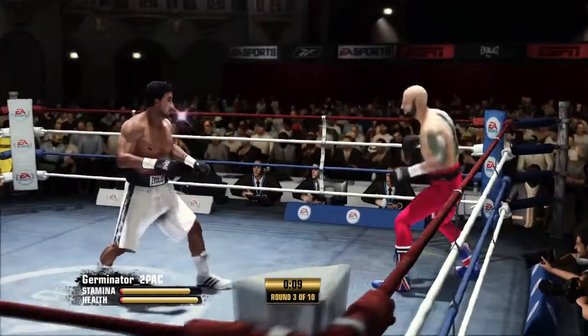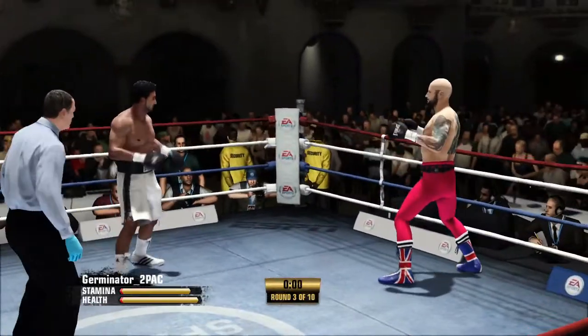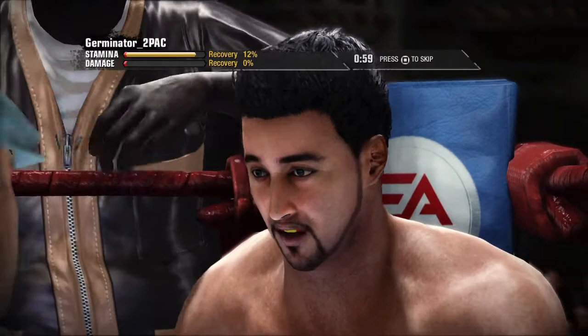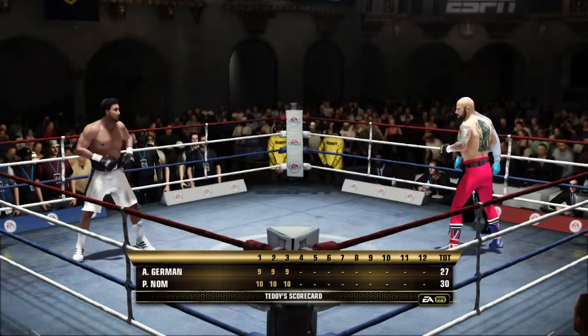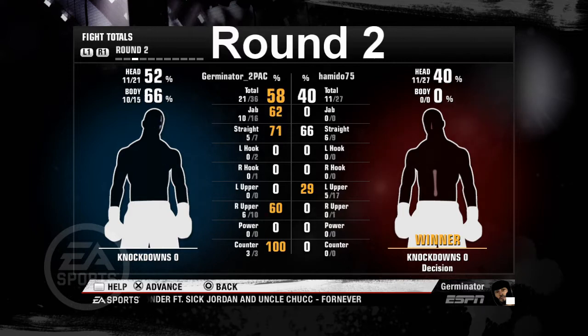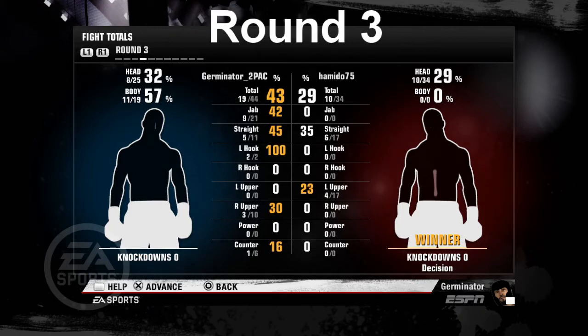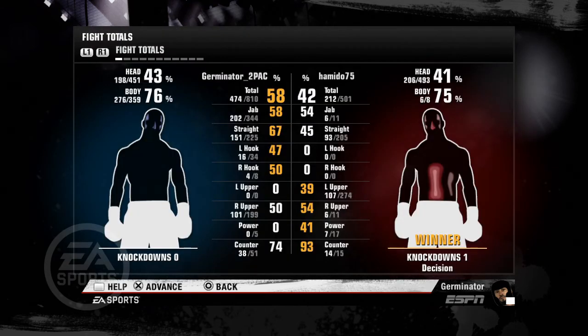In the countdown, the final moments of this round. Start of round number four — easy scorecard to put together.